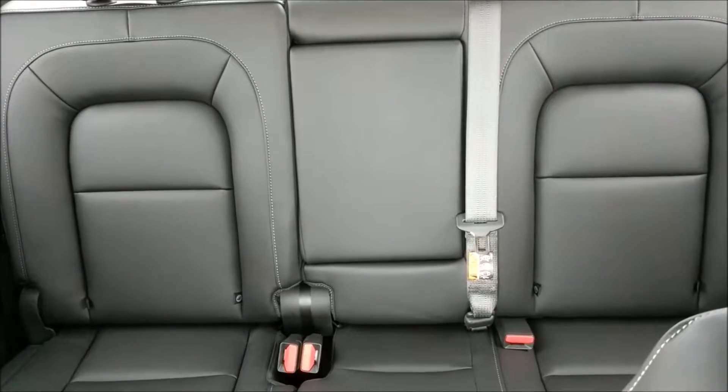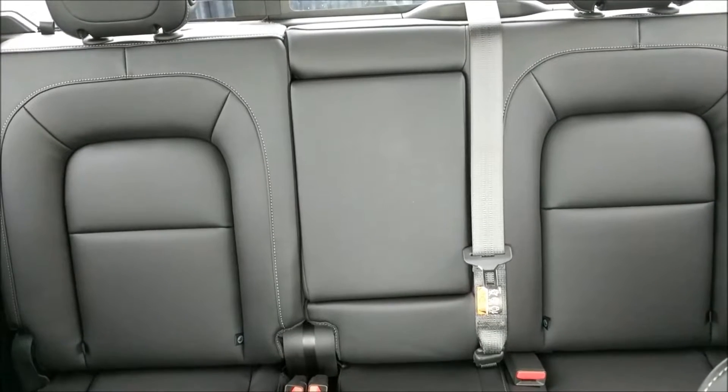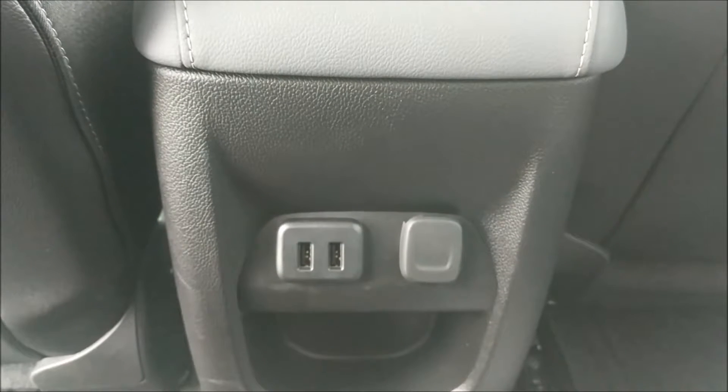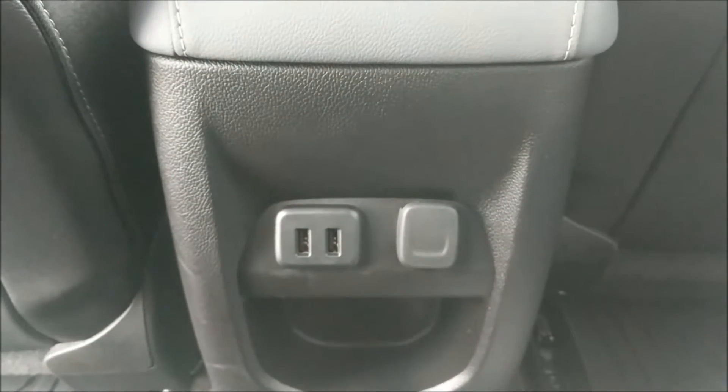In the back, there's seating for three, and if you're seating less than three, that middle seat folds down and exposes two cup holders. In the back seat here, you can see some more power options — two more USB ports, as well as another 12-volt adapter.